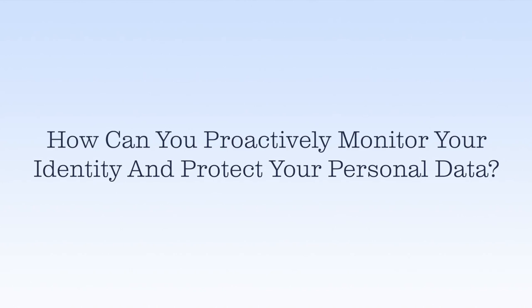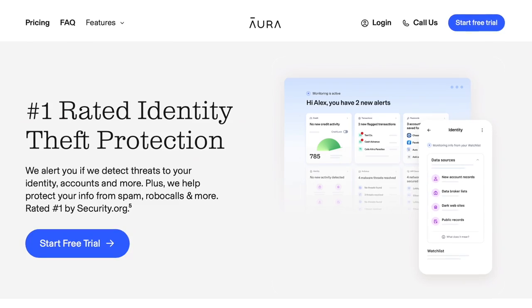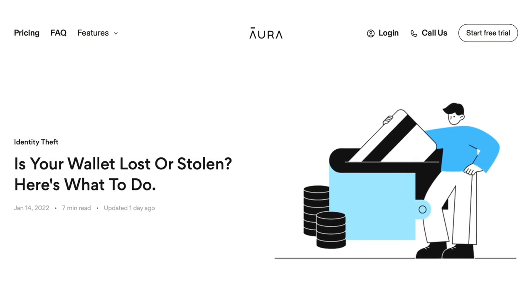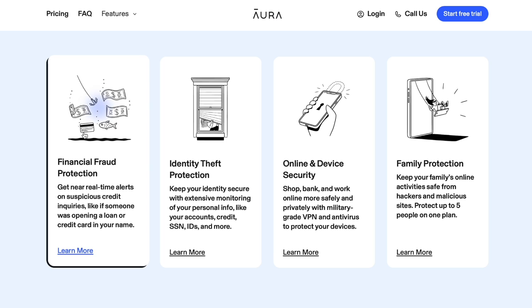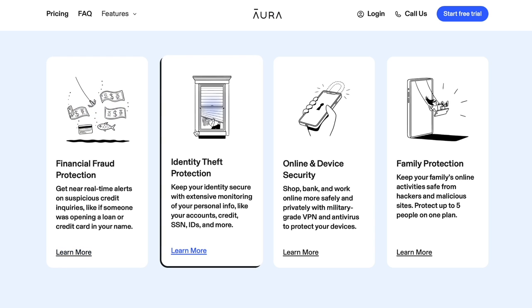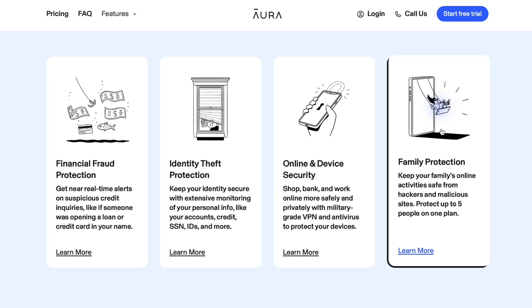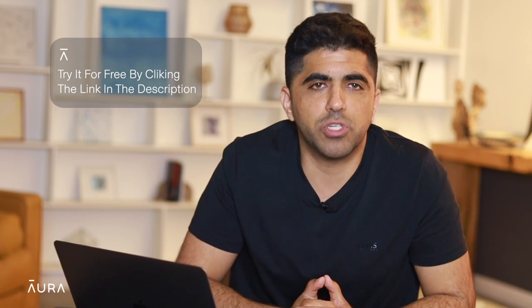And finally, number five: get identity theft protection. If you lose your wallet and important ID documents are inside, you're at a high risk of identity theft. Aura's identity theft protection program will continuously scan and monitor your personal information. It'll let you know if your information is exposed on the dark web, if there are unauthorized bank transfers, and if new accounts or credit cards are opened in your name. You can try it for free by clicking the link in the description.